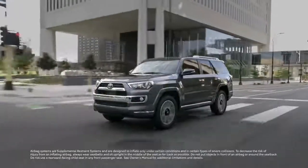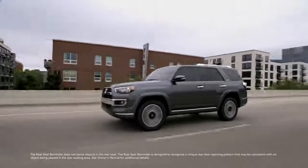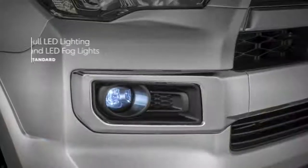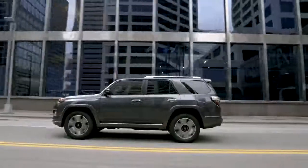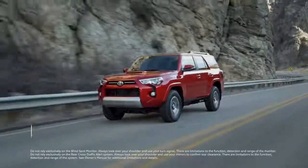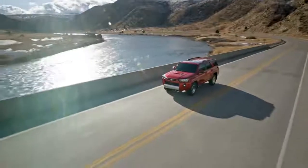A comprehensive occupant protection system with 8 standard airbags is also included should trouble prove unavoidable. Additionally, all 4Runner grades now come standard with the Rear Seat Reminder feature on the inside, and bright LED headlamps, high beams, and fog lights on the outside. Plus, 4Runner Limited now includes a standard panoramic view monitor, while SR5 Premium, Limited, TRD Off-Road Premium, and TRD Pro all now include Blind Spot Monitor and Rear Cross-Traffic Alert, a great feature that helps detect certain objects that are just out of view.